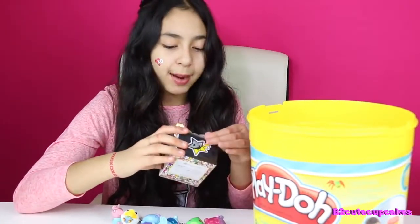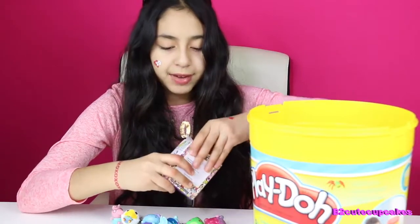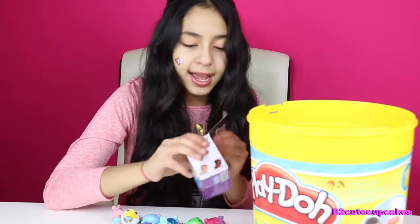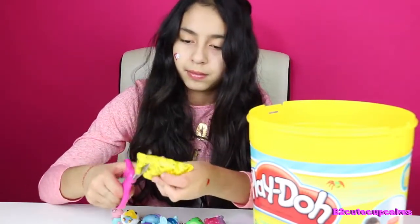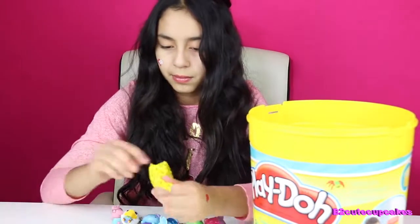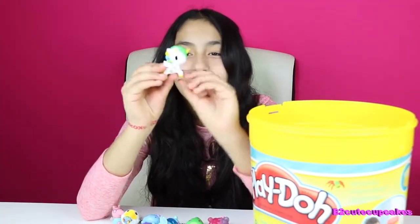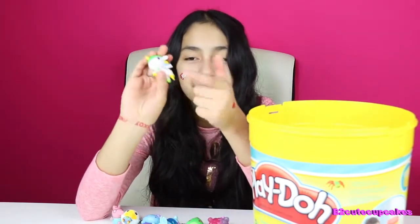We have Neon Star by Tokidoki Series 4. I've never opened one of these — I wonder what's inside. We got Margarita. And we already have this like 20 times — we have a bunch of this Zack Pony.